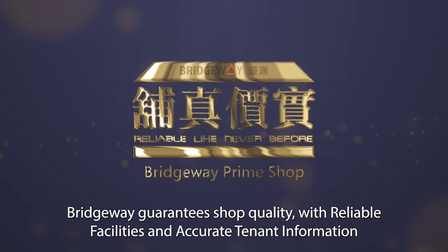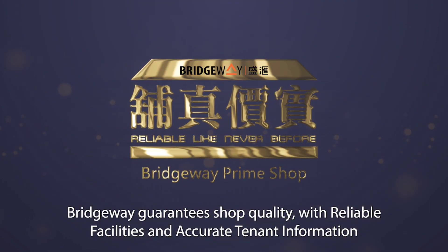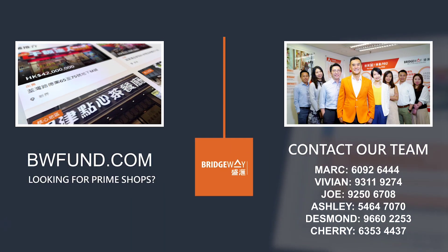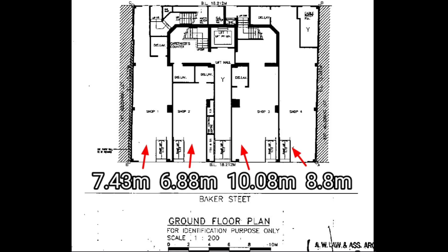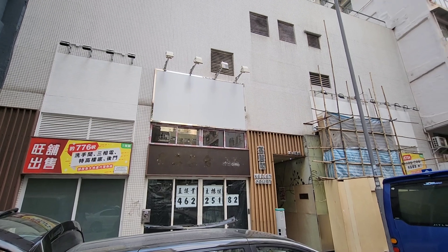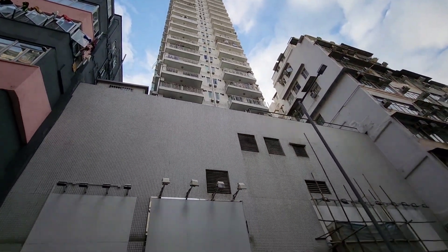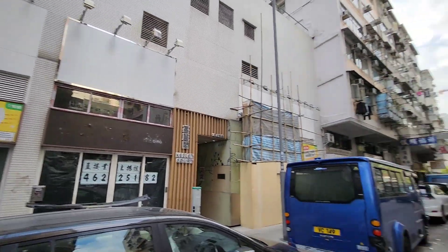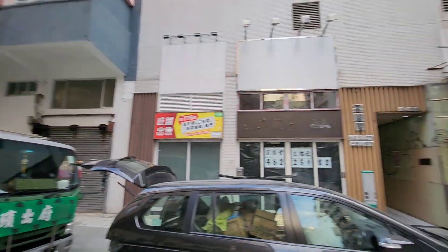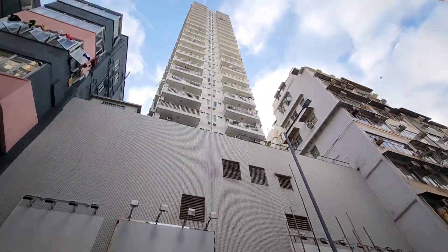Bridgeway guarantees shop quality with reliable facilities and accurate tenant information. For prime shops, visit bwfund.com or contact us now. Looking at the floor plan of these four shops — they're all sold already by local famous developer Yu Tai Hing. This is the whole building and the surrounding area, all funeral services. It's a pretty quiet street, but essential.